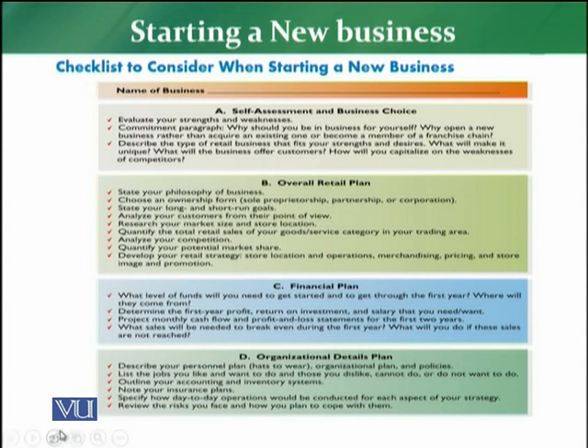The first point, which is the A part of this checklist, is self-assessment and business choice. The retailer has to evaluate his SWOT analysis, which will give a self-assessment to the retailer. On the SWOT basis, you need to see what are the strengths, weaknesses, opportunities, and threats that the retailer has.